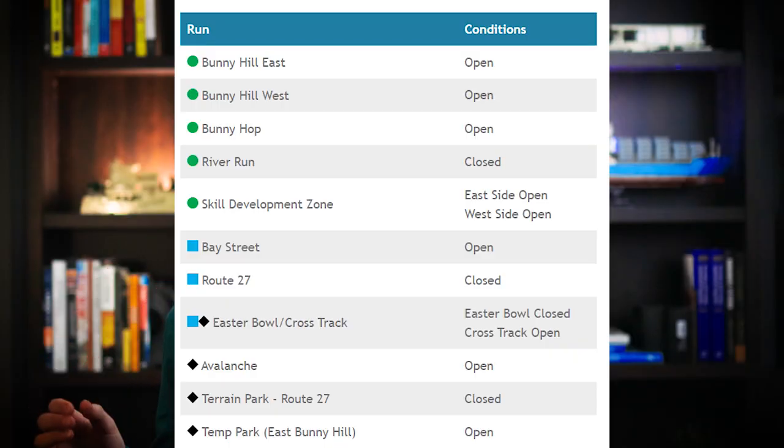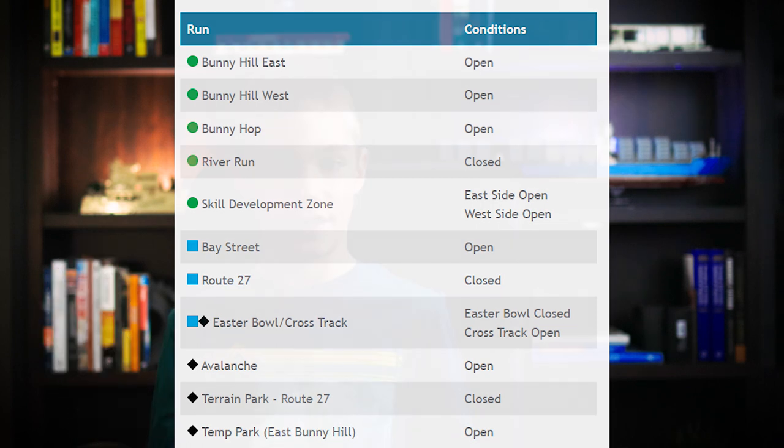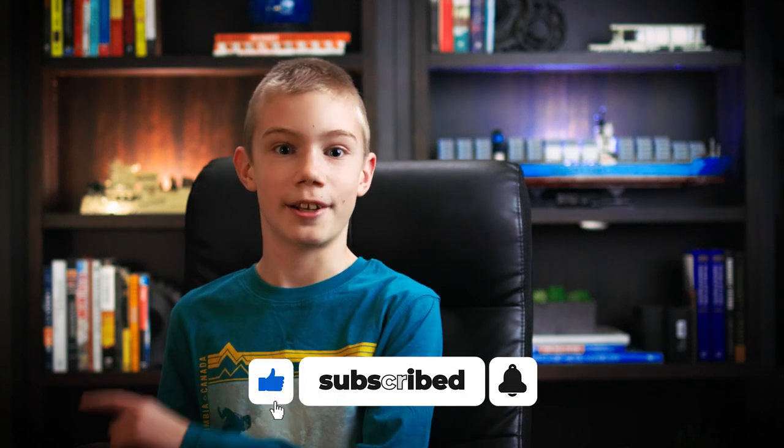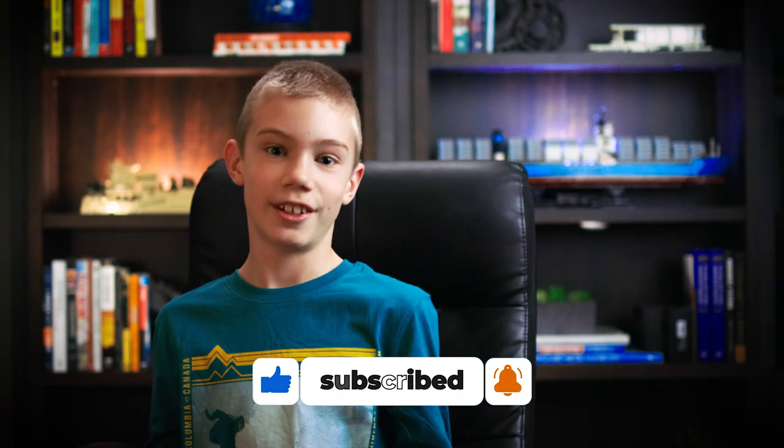Here's a chart on the screen, and this info is as of December 9th. By the time you see this video, things may have changed drastically — who knows, maybe every run will be open. I hope you enjoyed this video, and if you did, smash that like button and subscribe, and I'll see you in the next video.